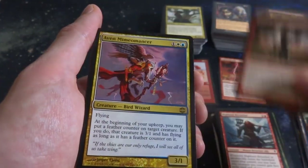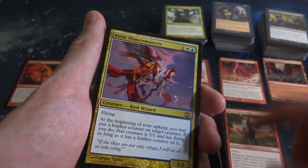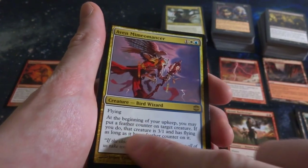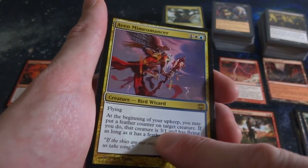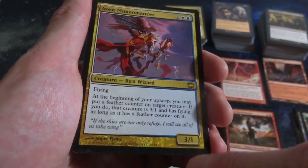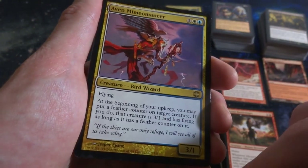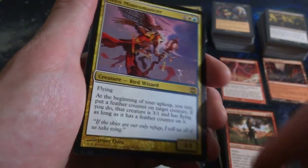Highland Berserker with his double axe. Akrum Battlesinger. So I got myself the first rare of this collection - Aven Mimomancer, one, a white and a blue. Flying. At the beginning of your upkeep, you may put a feather counter on target creature. If you do, that creature is a 3-1 and has flying as long as the feather counter is on it. So it can pretty much create copies of itself - as it's flying, feathers fall out and it can create other ones. By Jesper Ejsing, very cool.